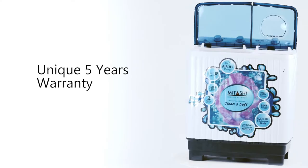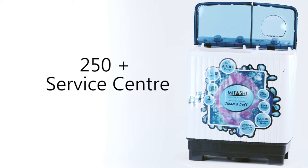This washing machine comes with a unique 5-year warranty and ensures service support.